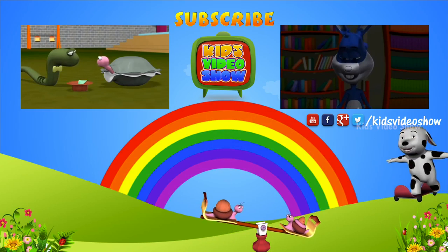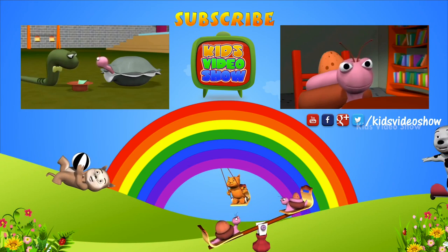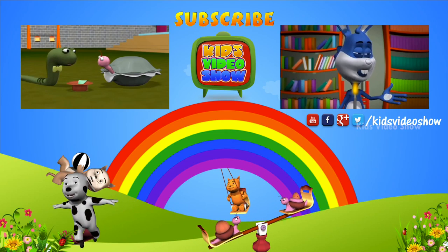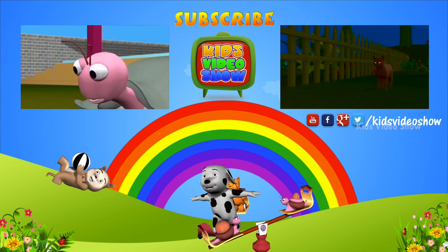Snake, that was awesome. You know, I love watching magic. Will you also teach me, please? Sure, Oyster. You can be my assistant. That would be great.